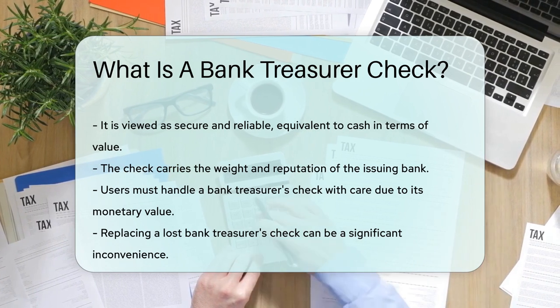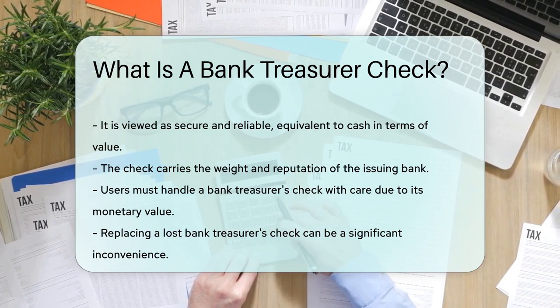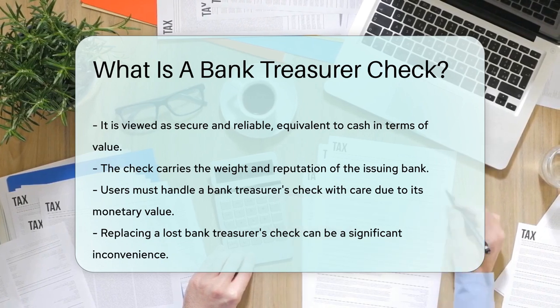So, when you need a payment that carries the weight of the bank's reputation, a bank treasurer's check is your go-to financial superhero.